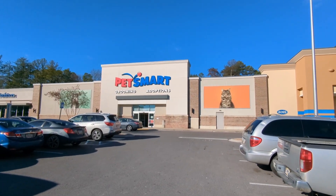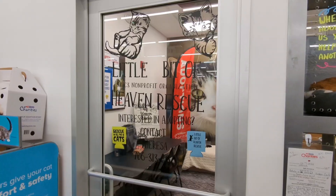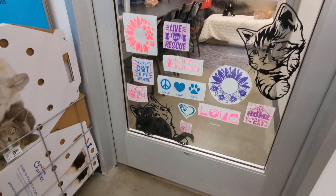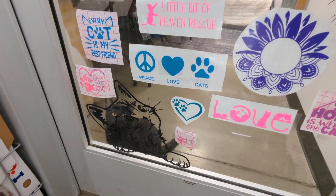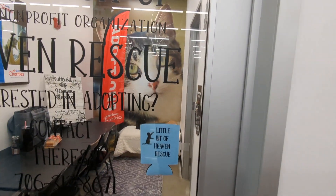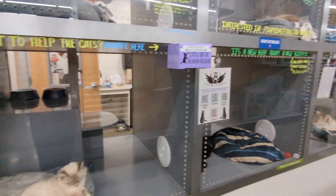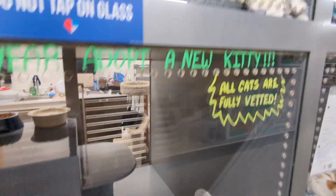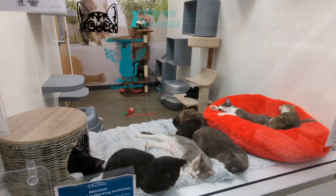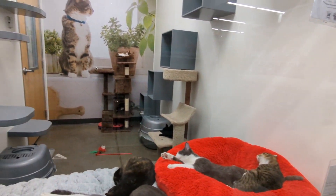I wanted to stop by my local PetSmart because there is actually a cat adoption agency inside, and I do love cats. So here it is, my friends — a little bit of heaven. I talked about my cat Midnight with the owners of the establishment. They don't think it's likely they found a Midnight, but they've got this cute little buddy right here. One is getting himself clean but a lot of the cats right now are sleeping. Usually at a certain time all the cats are active, but right now they're just really enjoying themselves.